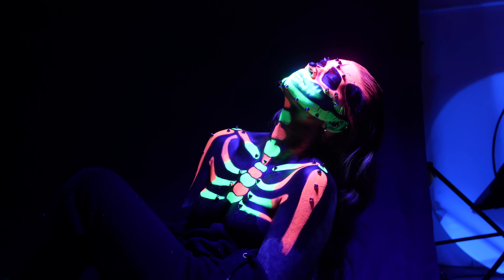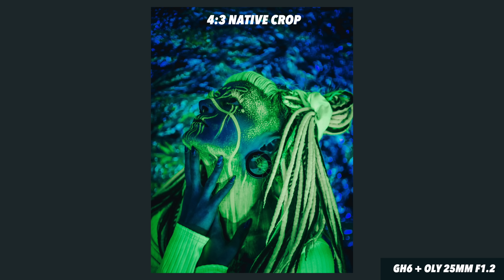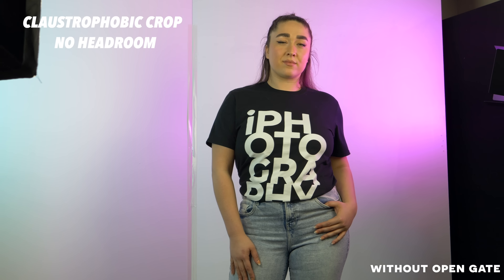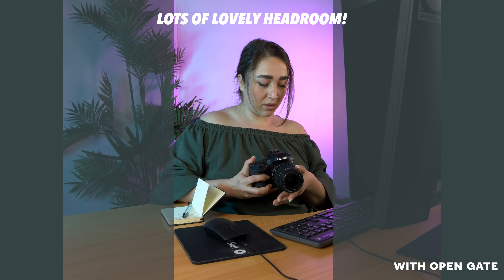Aspect ratio — I love the four-by-three aspect ratio. You could emulate it on other systems, but you'd be losing pixels rather than gaining them, so shooting in the native aspect ratio is always best. It's something a little different and eye-catching, and for video using open gate features it's incredibly good for social media because you can crop in and use the extra headroom that four-by-three gives you.